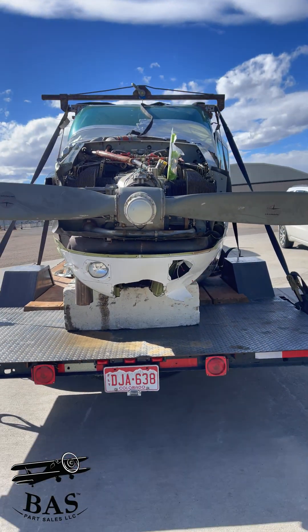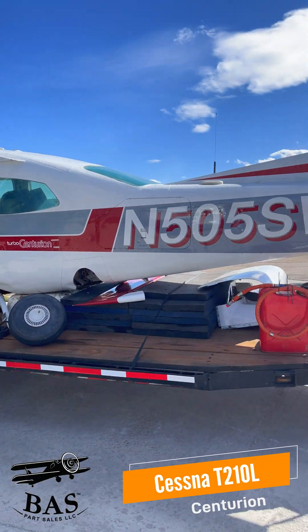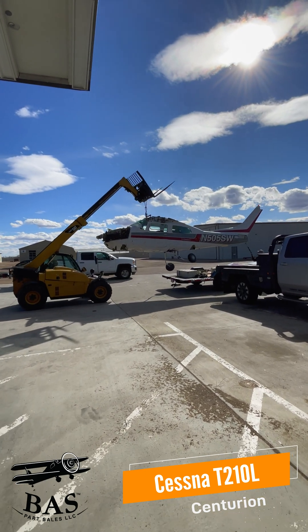This week in the BAS disassembly hangar we have another Cessna 210. This is a 1976 T-210L, which makes it a pretty popular Centurion model. We're gonna get so much good stuff from this aircraft.